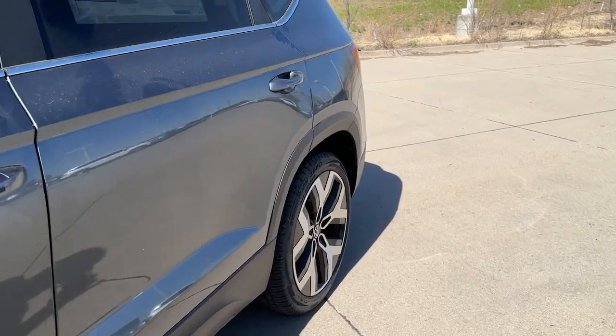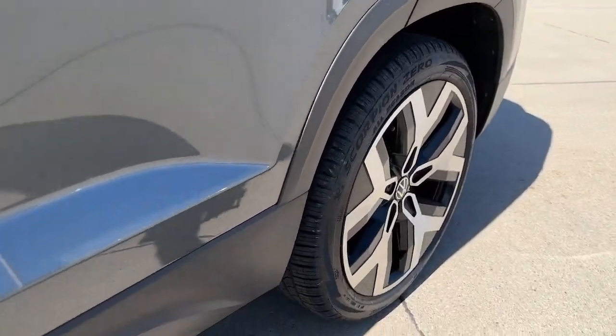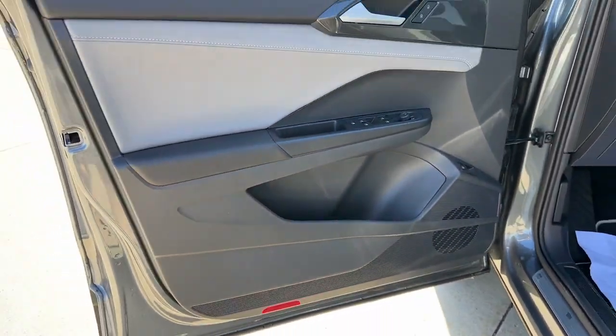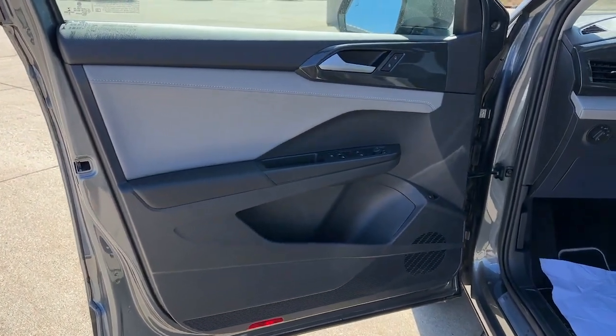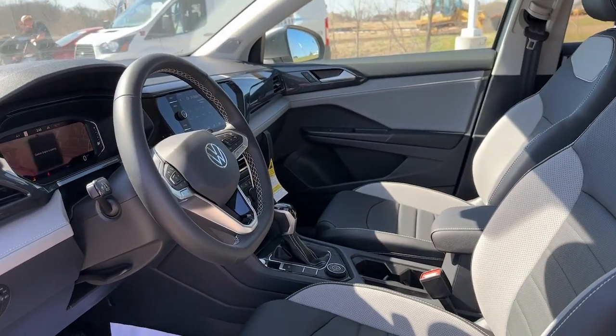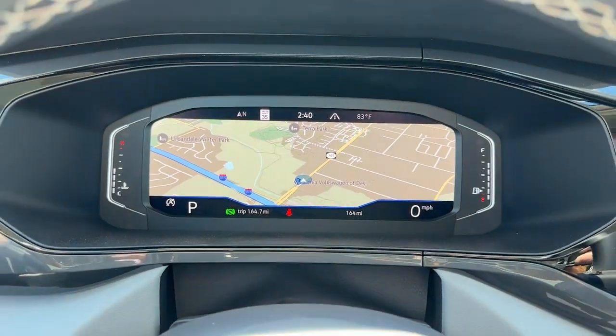The following are some of this vehicle's highlighted options: panoramic roof, all-wheel drive, navigation system, keyless entry, heated driver's seat, four-cylinder engine, cooled driver's seat, sunroof, satellite radio, remote engine start.